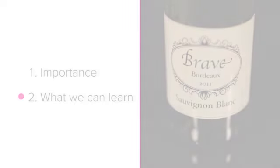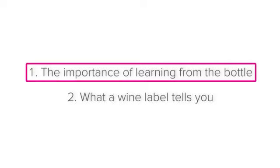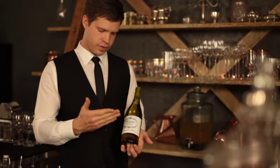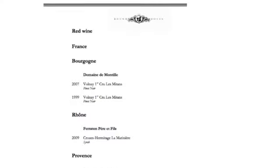So, the importance of learning from the bottle. Knowing the information on a wine label is important for three reasons. Firstly, guests order their wine based on what is on the label. When guests look at a wine menu, the information that they are looking at has been taken straight off the labels on each bottle of wine.